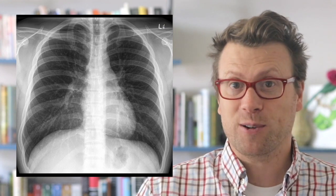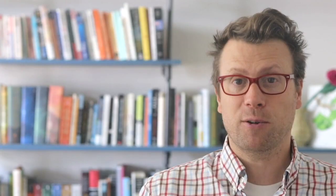You get dosed with around 0.1 microsieverts of radiation from eating a banana because of its high potassium content. For comparison, a chest x-ray is about 20 microsieverts, and a fatal dose of radiation is around 8 million microsieverts. So bananas are pretty safe, and besides, your body excretes the radioactive potassium before it can do any damage.